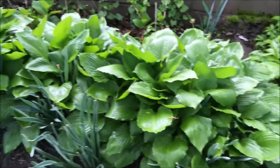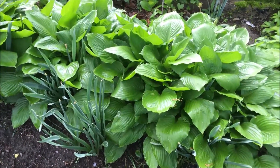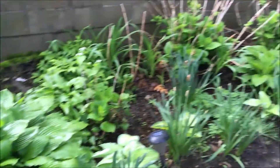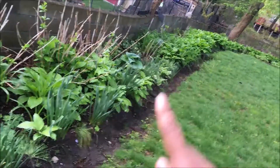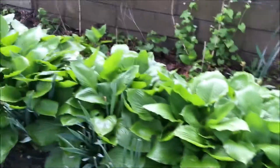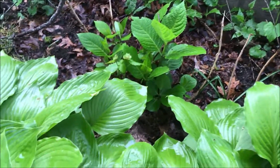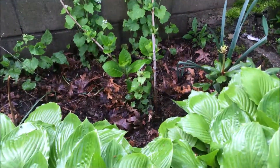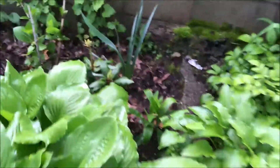The daffodils are gone, and these hostas are going to cover them up and give them a chance to gain some strength in their bulbs for next year. I'm planning on planting some more daffodils in the fall to put in this border and continue the border all the way down. I'm looking forward to doing that. And here you can see the hydrangeas coming up.